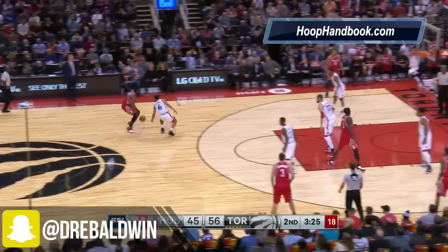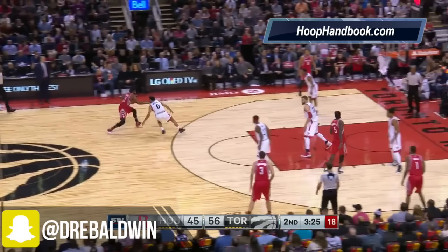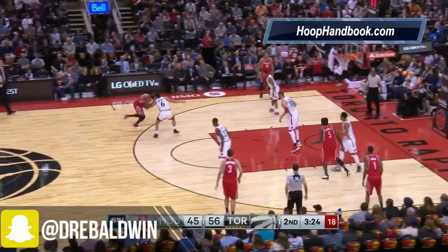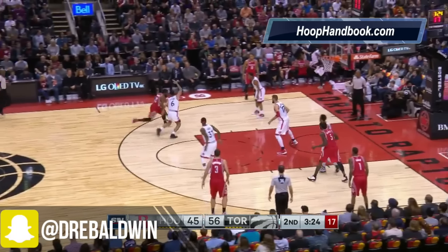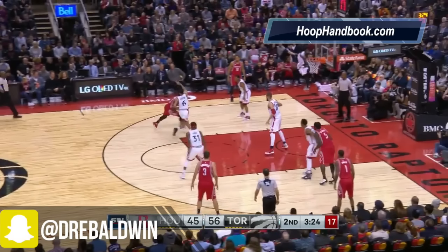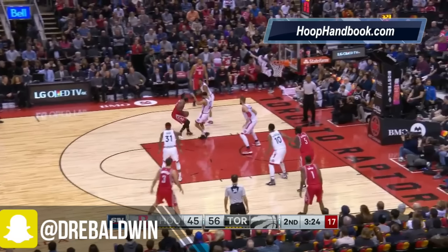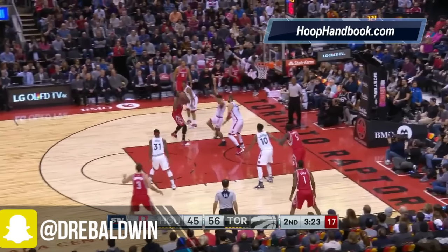James Harden uses a quick little stop-and-go move here. You see how he doesn't actually stop moving, but he slows down and then keeps moving again. But Corey Joseph is still in good position. Now watch James Harden use his size with that right shoulder — see how he gets his right shoulder into Corey Joseph's chest area there.